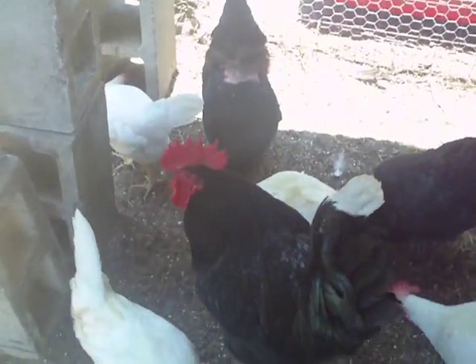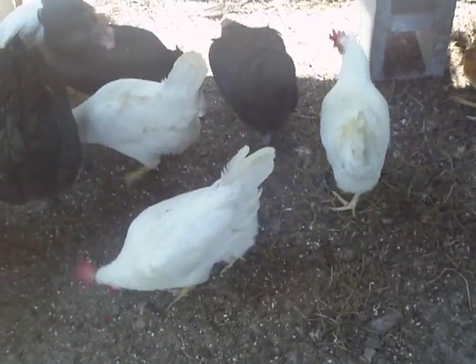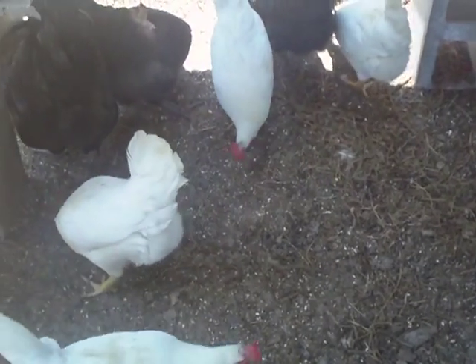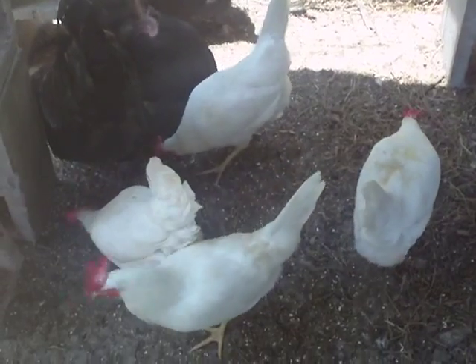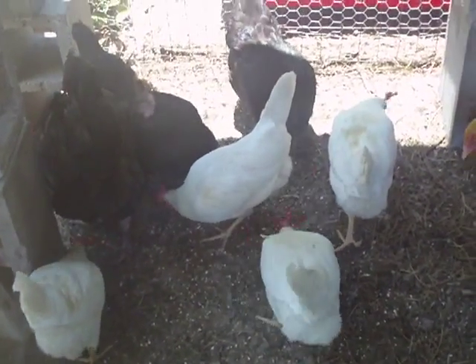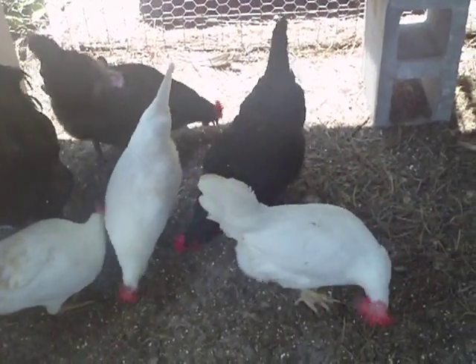In order to collect the eggs in a timely manner to be able to sell them, we have to make sure the chickens lay in the same spot every day. Originally we had them free-range, roaming around the yard, laying wherever they felt it was safe, but we wanted to get them into some nesting boxes.